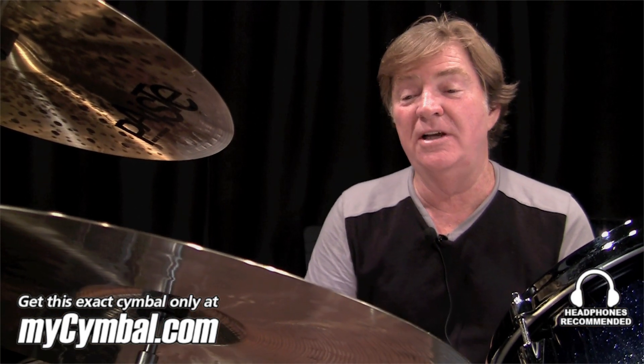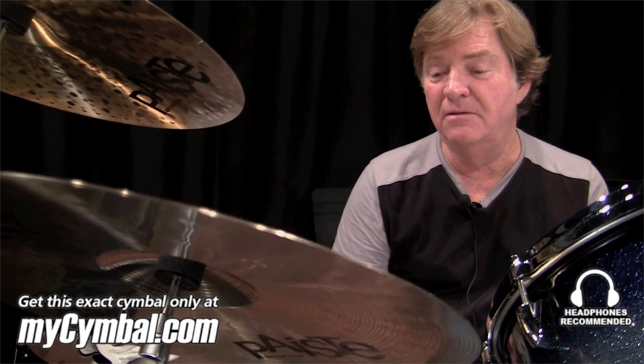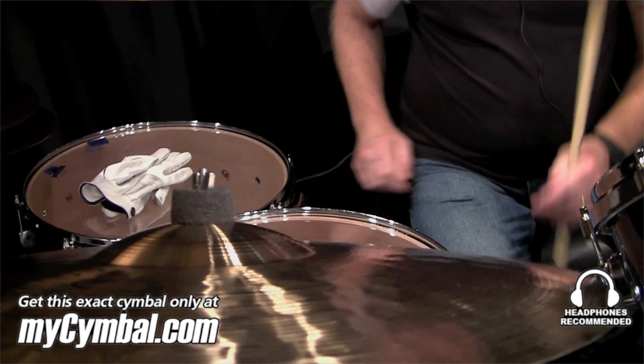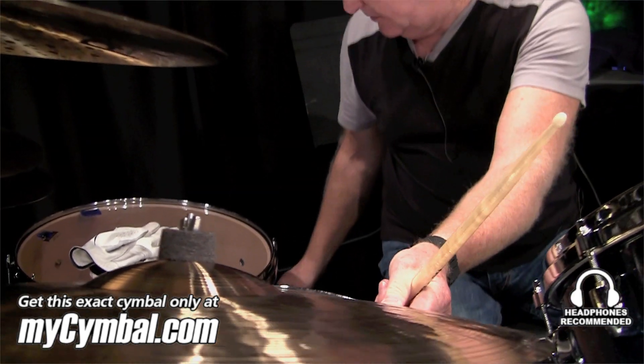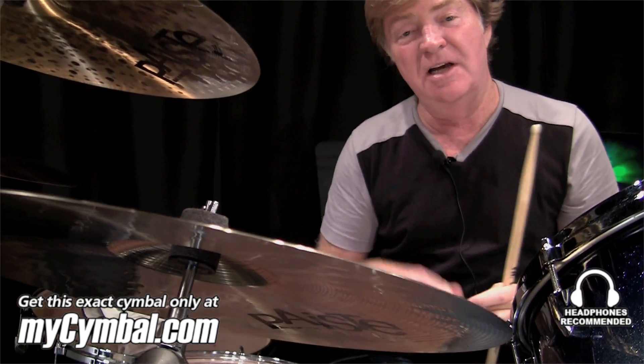This one is not sold. It's a 20-inch Dry Ride — they don't make them anymore. It's got a great ping to it. Sorry, I'm not supposed to talk and play at the same time. It's warm, yet it's got a great ping.